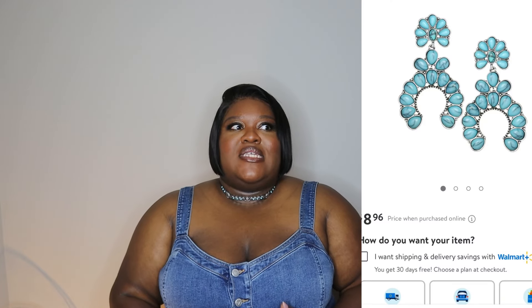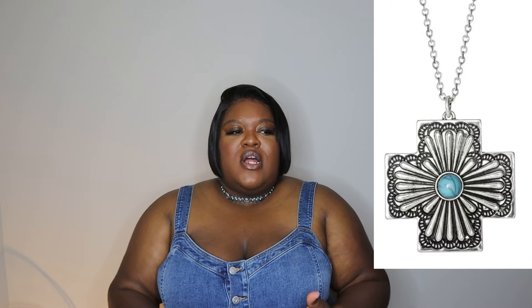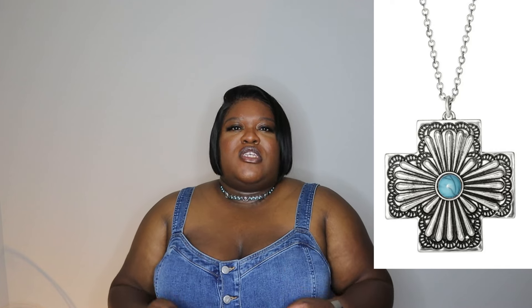She does have other turquoise pieces to match this — a few pairs of earrings, a few turquoise necklaces, and rings as well. I just really thought this would be cute with this jumpsuit that I have on, and that goes into my next piece.